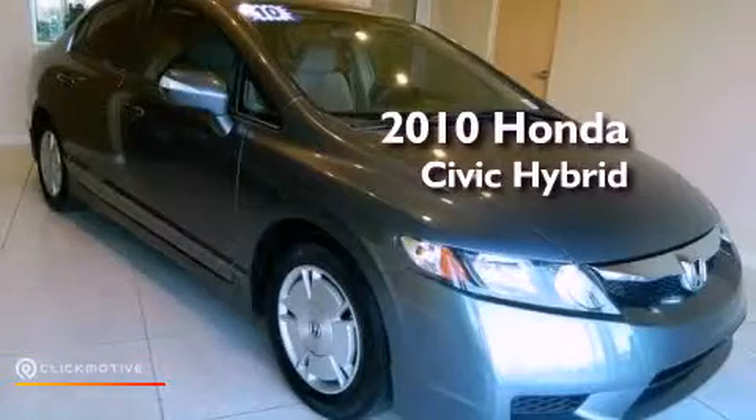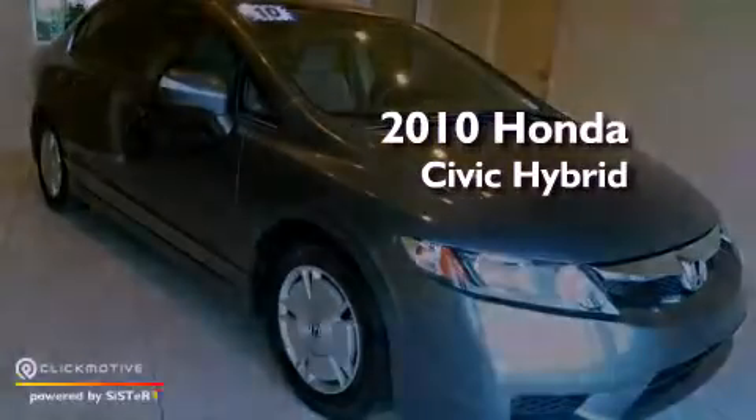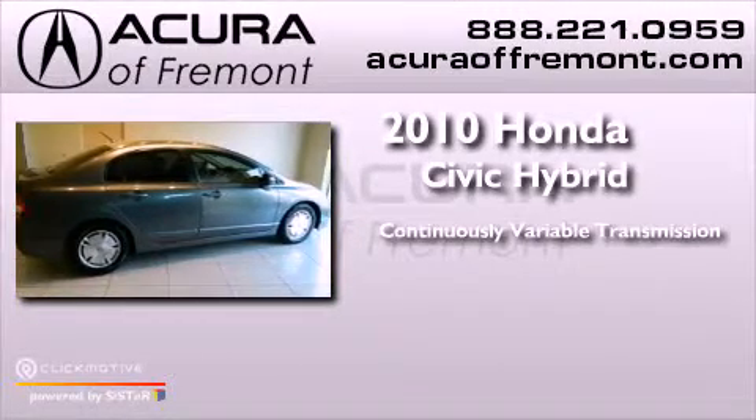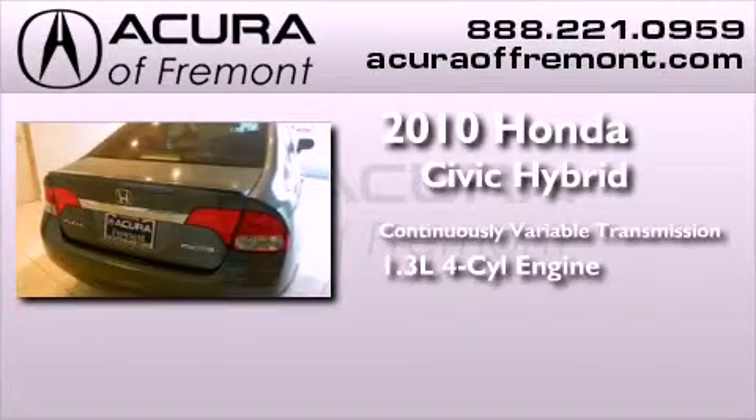This is a 2010 Honda Civic Hybrid. This car has a continuously variable transmission and an inline four-cylinder engine.